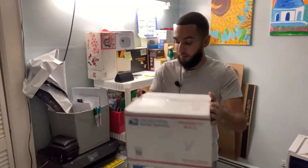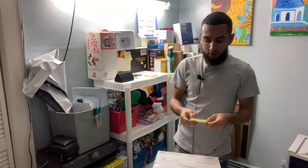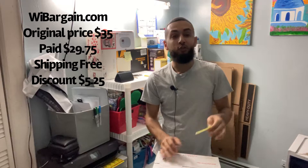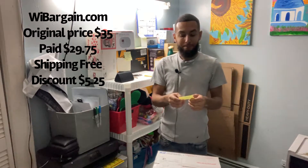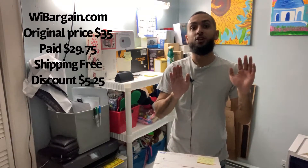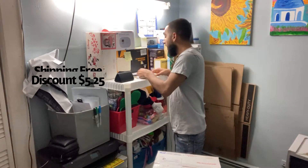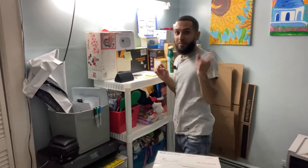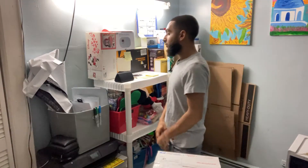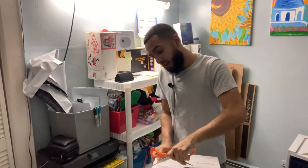I have a mystery unboxing — I don't know what it is, but I do know where it's from. This box is from webargain.com. I paid $29.75 for the box itself. It's supposed to be premium Amazon returns — clothing, I believe. So with that said, I can't wait any longer, I'm going to open this out of desperation.